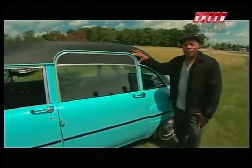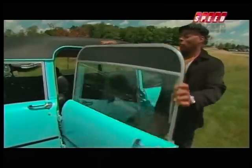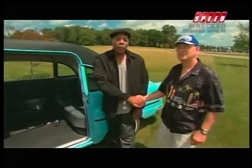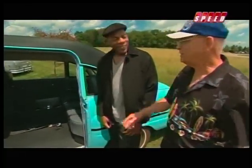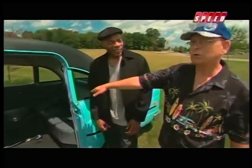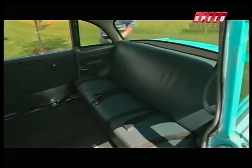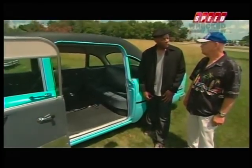Here's another specialized Checker. It's called the Medicar. You know why? Because it's designed to carry two wheelchairs. This is my friend Jim Hope, and he owns the Medicar. You can take the front seat out, and you can actually put a stretcher on one side and a wheelchair, or you can put two wheelchairs in. So this car was actually designed to carry victims of accidents with other Checker cars.